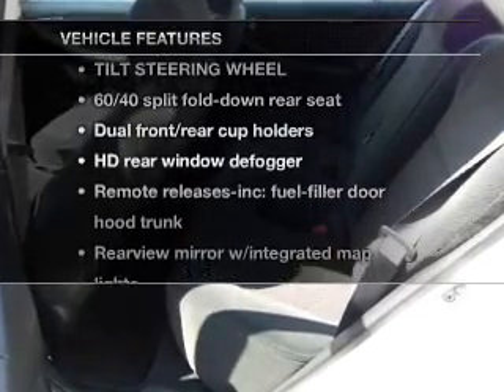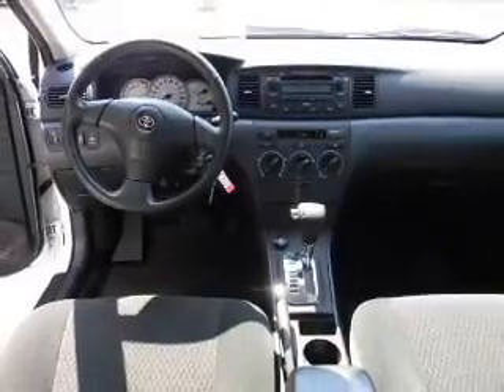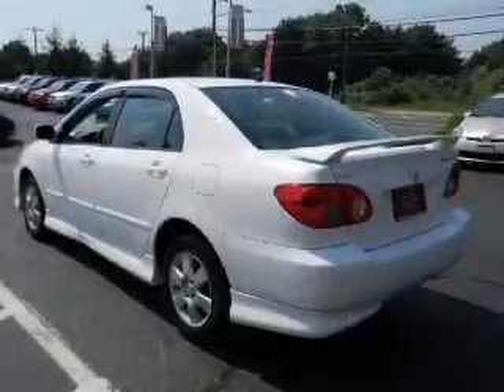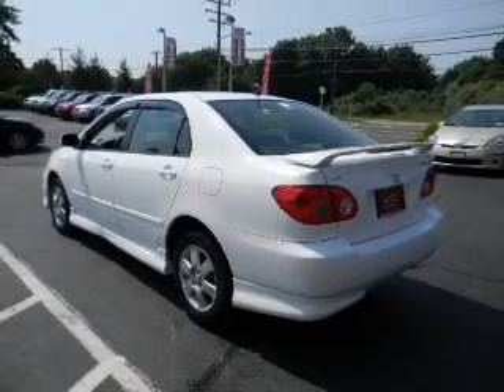Plus enjoy these notable features that are included in this vehicle: power door locks, power windows, power steering, cruise control, an alarm system, an AM FM stereo with a CD player, and an adjustable tilt steering wheel.